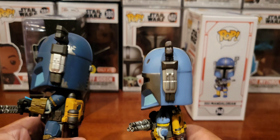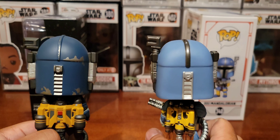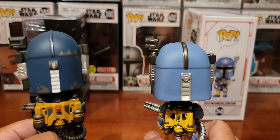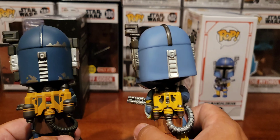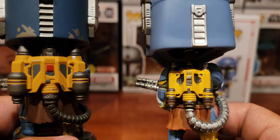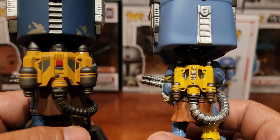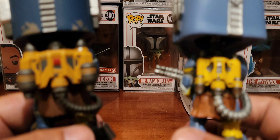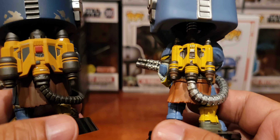Pretty accurate as far as the overall design goes, but look at the more details on this Cosbaby — and check out the backpack too. They're kind of different. I don't know which one's more accurate because I don't have an action figure to compare against the show, but either way they're both pretty good.